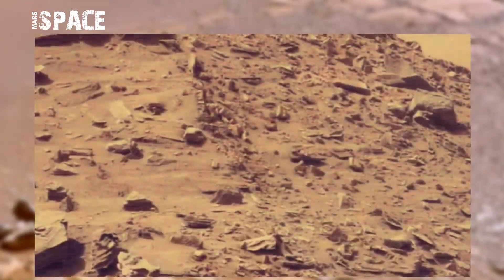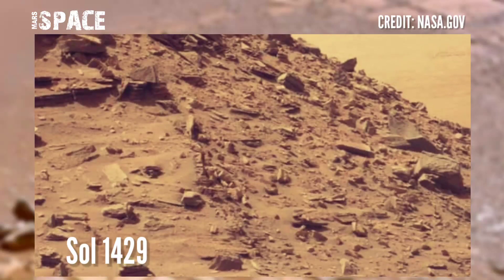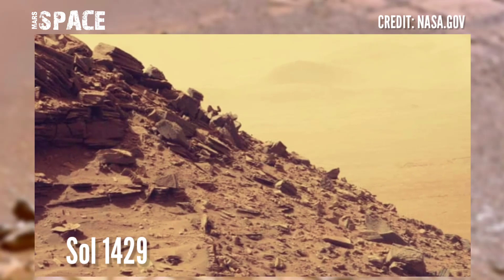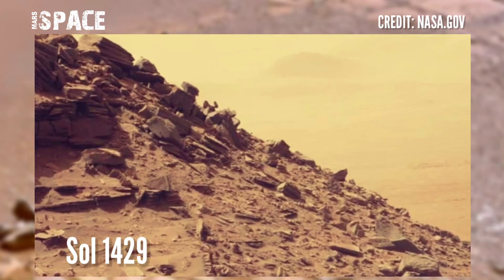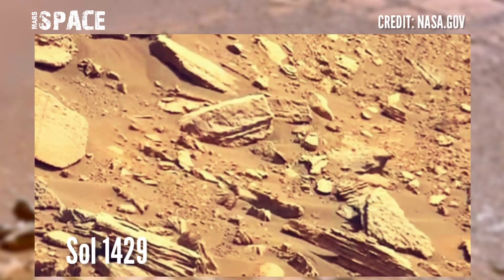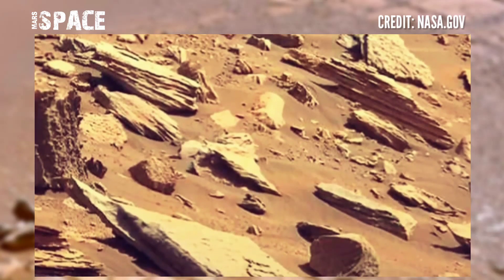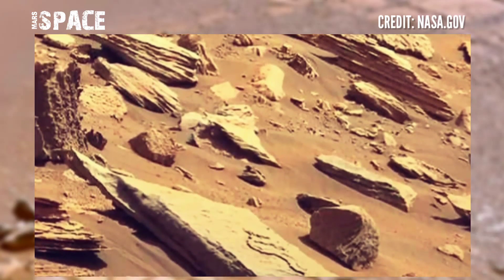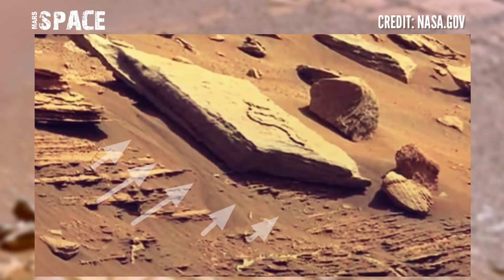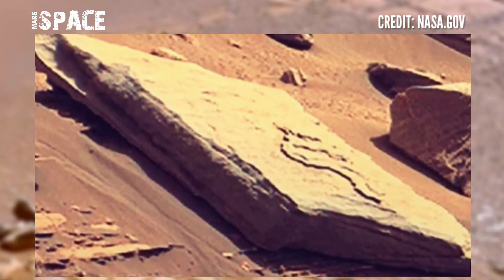This image was taken by the hazard camera on board NASA's Mars Curiosity rover. The Curiosity rover captured this image at the surface of the red planet on solar Martian day 1429 of its mission and spotted a mysterious object. This shape looks like a Martian book — here you can see the full structure. Share your ideas about it.